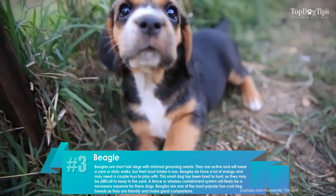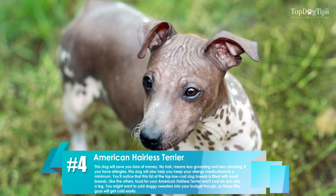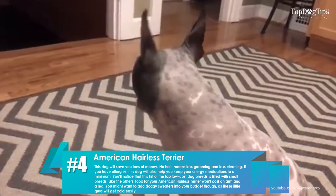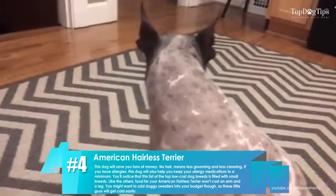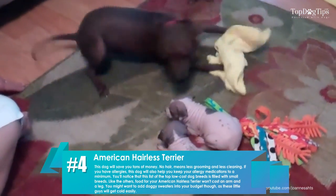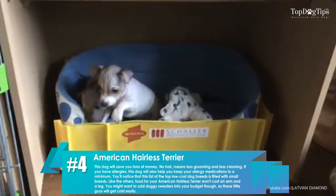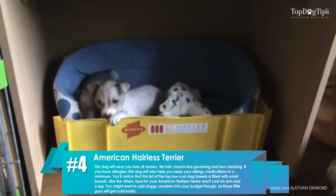Beagles do have a lot of energy and may need a couple of toys to play with. Number four: American Hairless Terrier. This dog will save you tons of money — no hair means less grooming and less cleaning. If you have allergies, this dog will also help you keep your allergy medication to a minimum. You might want to add doggy sweaters into your budget, as these little guys will get cold easily.